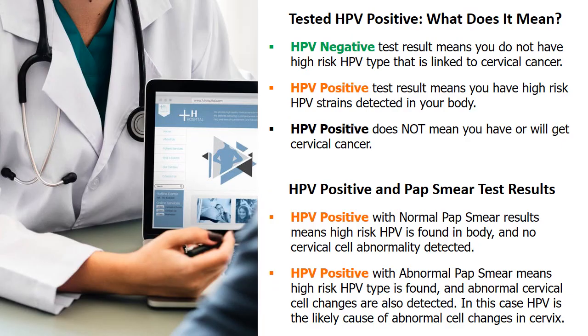When you get your pap smear and HPV test results, your healthcare provider will give explanation and recommendations. A negative HPV test result means you do not have an HPV type that is linked to cervical cancer. And a positive HPV test result means you have high-risk HPV detected.